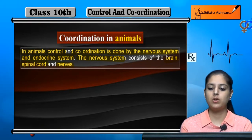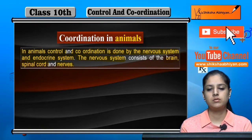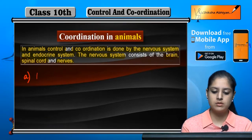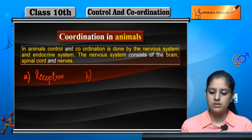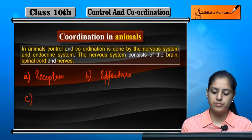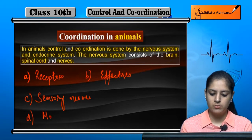Before we discuss the nervous system, we will discuss some other parts that are important for coordination in animals. The first important part is receptors, the second is effectors, the third is sensory nerves, and the fourth is motor nerves.